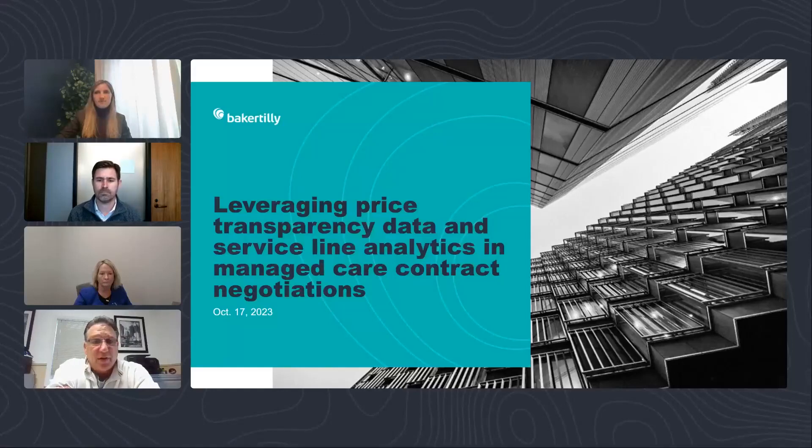Welcome everybody to this webinar where we are smashing together a couple of concepts today: leveraging your price transparency data and looking at service line analytics, taking separate views of those two things and then combining them and optimizing the analytics that you can generate from good use of both of these tools and approaches.